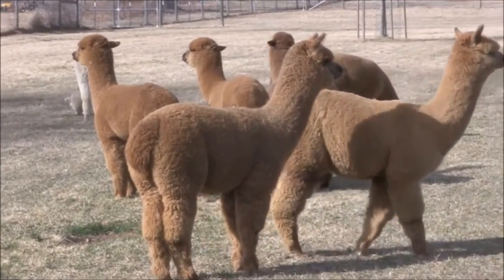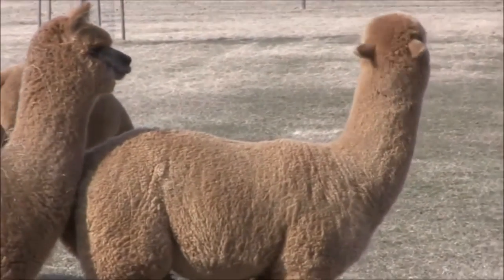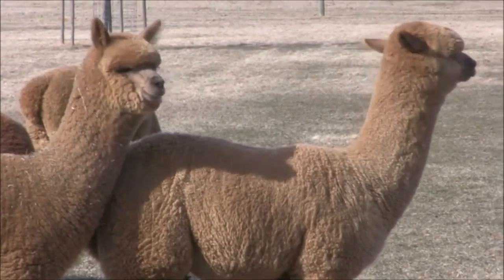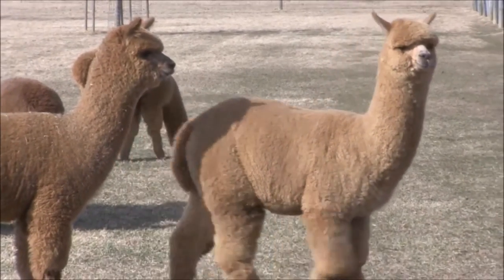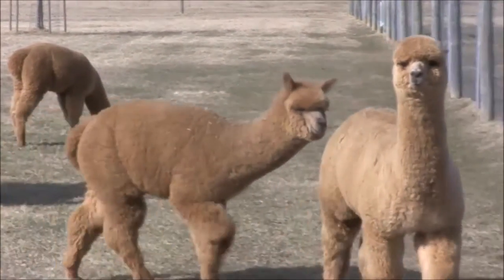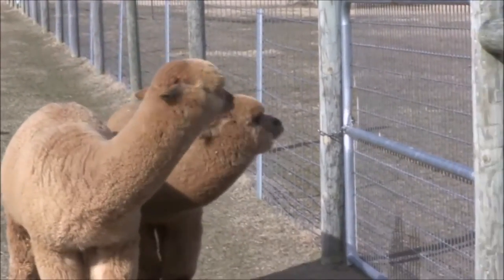People come and get truckloads of it. It's not a harsh manure, so it can be fresh — you dig a hole, put it in the hole, put a plant right on top of it, and it thrives. It really does wonderful things for your gardens.